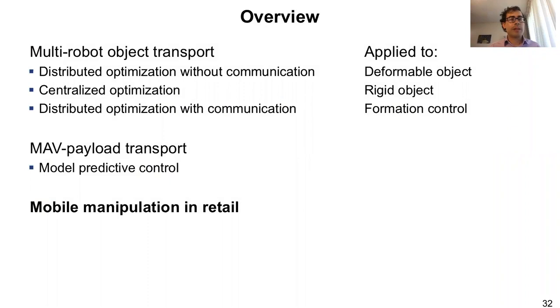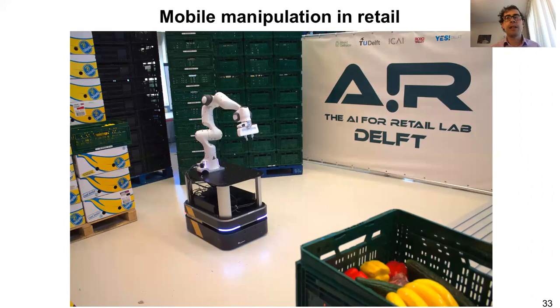Finally, I would like to mention that together with colleagues at TU Delft, we just started the AI for Retail Lab, where we are looking at mobile manipulation in dynamic environments such as those we will face in a supermarket. These mobile robots will have to carry, operate, and manipulate both rigid and deformable objects. You should expect to hear more from us in the future within this AI for Retail Lab at TU Delft.